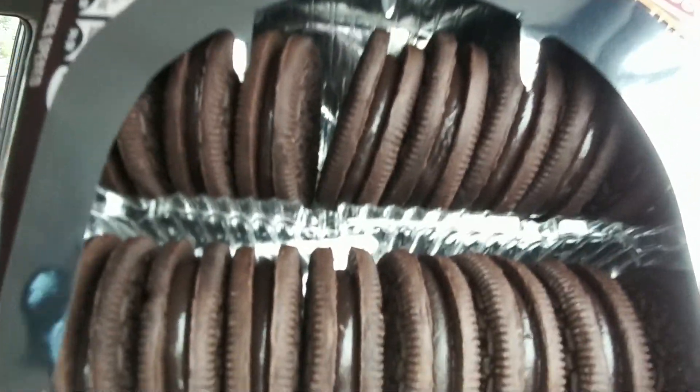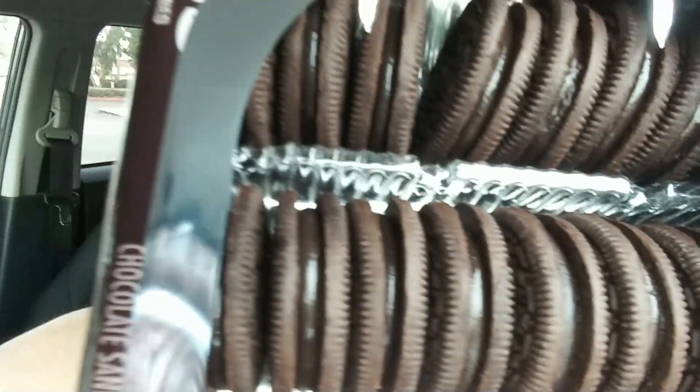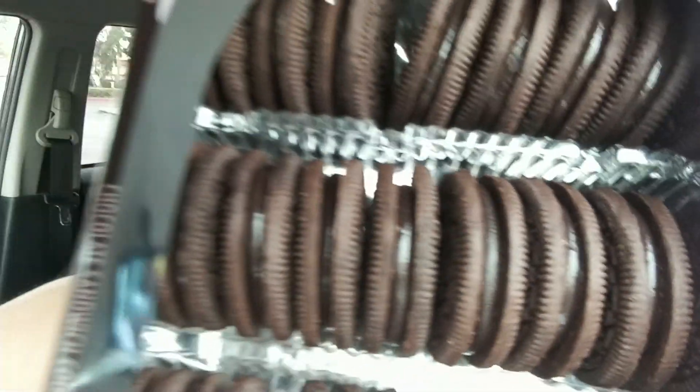Brand new pack. Look at those little glistening things. They almost look like the fudge coating of Ding Dongs pressed between two chocolate Oreo cookies. Let's take a look at these, shall we?